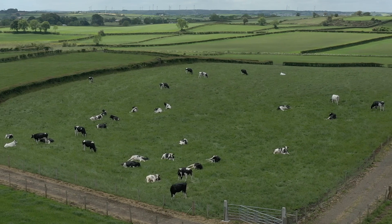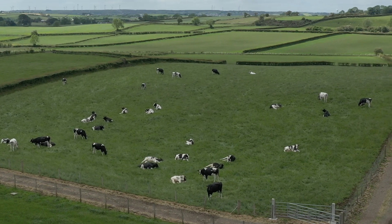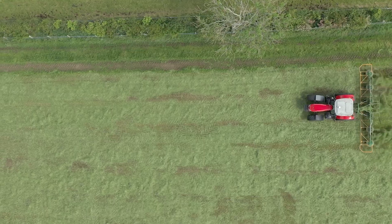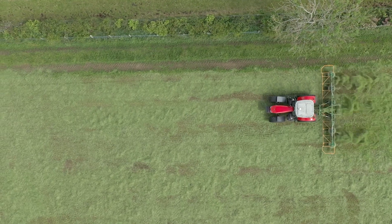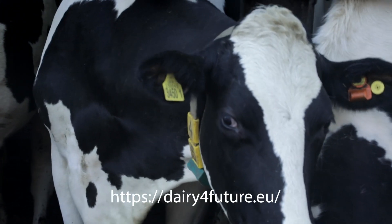The Dairy for Future project has allowed me to meet and develop links, discuss new ideas with like-minded farmers, travel to see different farming systems in the Atlantic seaboard region, and explore in greater depth the environmental and economic sustainability of my own dairy farm. Check out the Dairy for Future pilot farms on the Dairy for Future website.